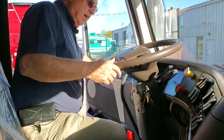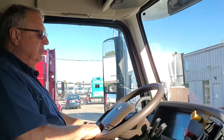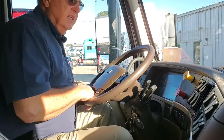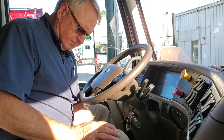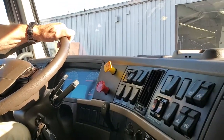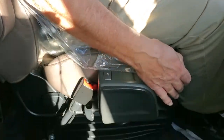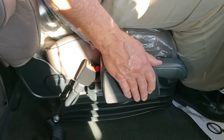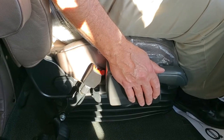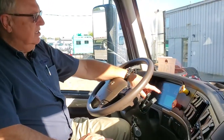We walk up into the truck and sit down in a very comfortable National White seat. We close the door, position the steering column to wherever is most comfortable, and start looking at features. I'll slide the seat back and talk about the i-shift transmission — everybody is familiar with it, it's led the industry for about 15 years and is extremely durable and shifts wonderfully.